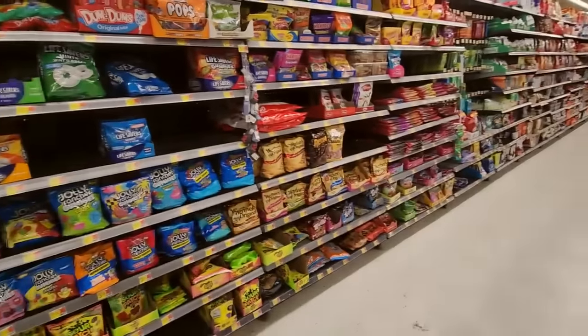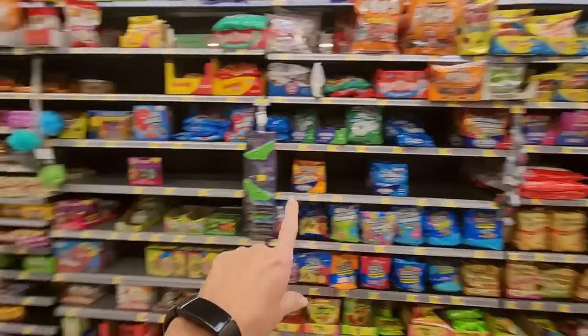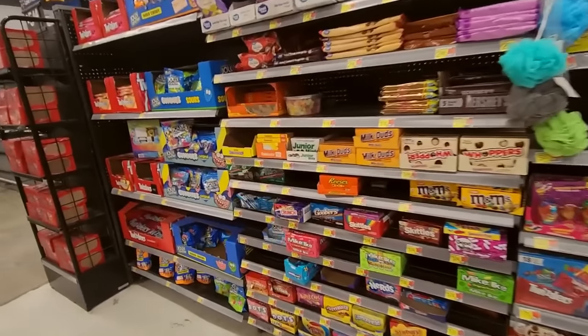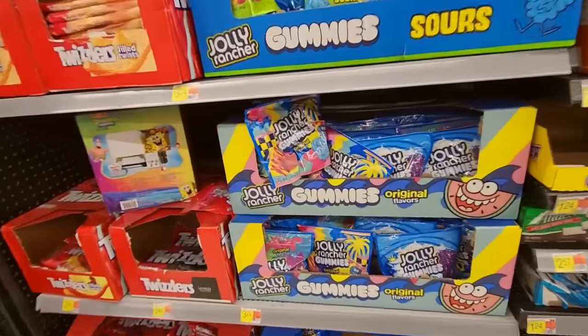Here we have the candy section in Walmart. You can see it's a pretty good sized section — it comes all the way to here. And of course there are other parts of the store where you can find candy, but this is the main candy section. I thought we would take a look at this section.